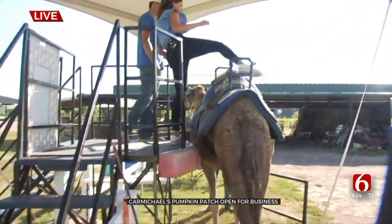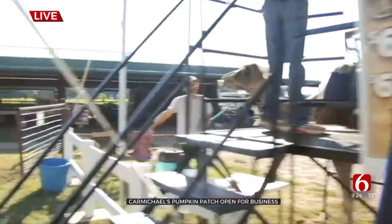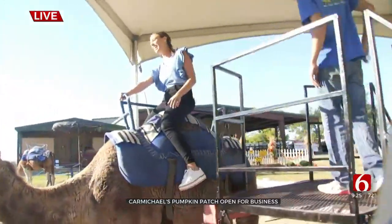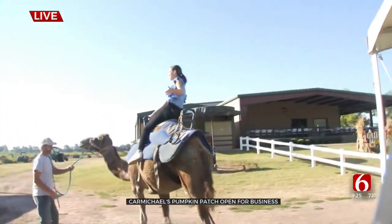So do I just sit on? Just sit right on top of the hump. Okay. This isn't too bad. It feels good. Good thing I'm not too scared of heights, but Oliver is a pretty friendly camel. Oh, he's a pretty good boy. He's pretty good. This is really fun. And so this is one of the many things you can do here.